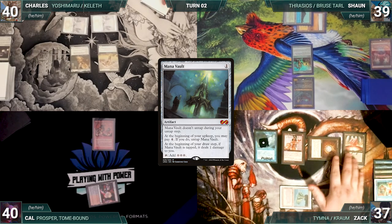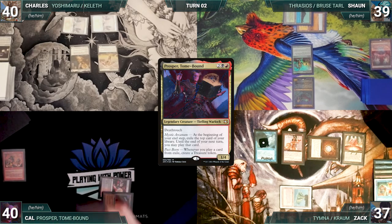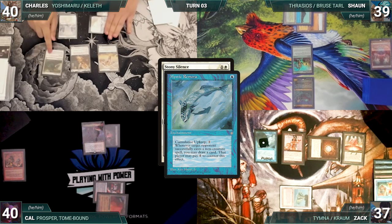During his upkeep, Zach pays for his Remora. He draws, casts a Mana Vault, and passes. Cal draws and plays a City of Traitors. He sacrifices Skirk Prospector adding a red, and casts his commander Prosper, Tome-Bound. Cal moves to his end step — Prosper triggers and he exiles a Praetor's Grasp. He gives the turn to Charles.